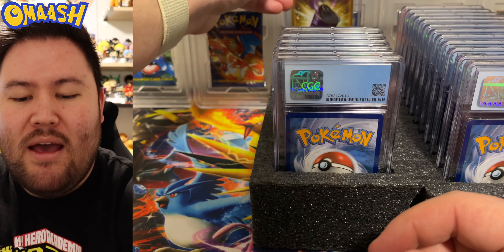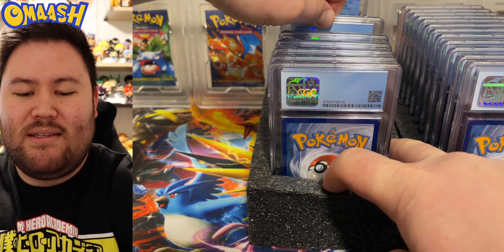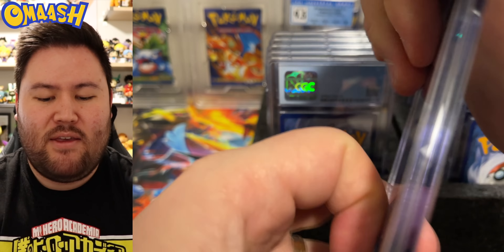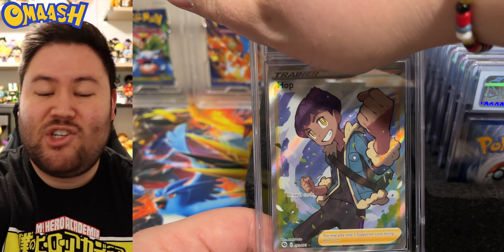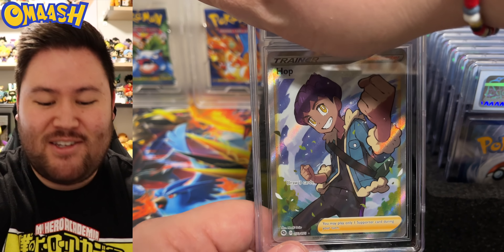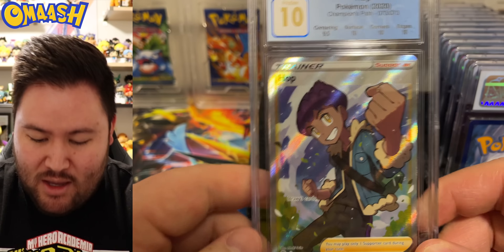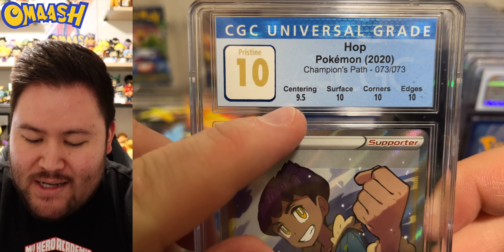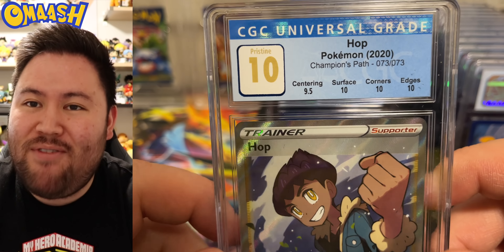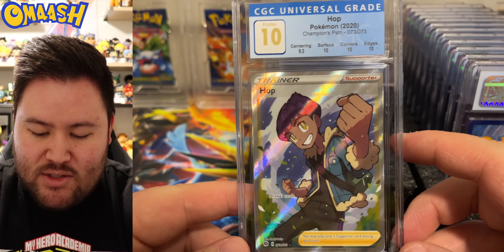I believe that one is mine. For the economy one, I did submit a bunch myself. This one we got a Hop full art — same set, Champions Path full arts and stuff. We actually got a 10 on something! Very hard to get 10s. It is not a perfect 10 though — 0.5 off from perfect. So pristine 10 right there. Very nice. Hop — the card no one really likes, but I will take a 10 all day long.